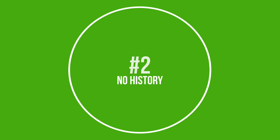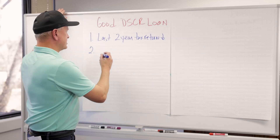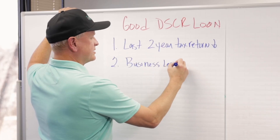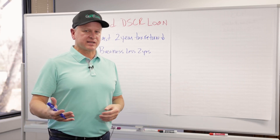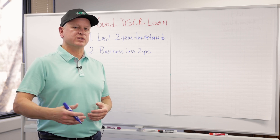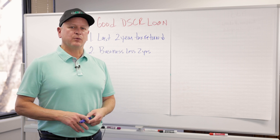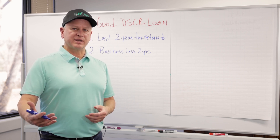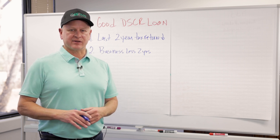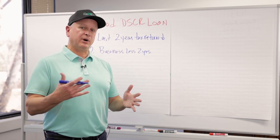Number two, in that same vein, a lot of people in this industry have just started out, so they don't have two years of history with the business or on tax returns. If your business is less than two years old, it does not matter with DSCR. You could be in business one day — you can start the business the day you go under contract or close on your DSCR loan. DSCR lenders do not look at any of those things; conventional lenders and banks do.